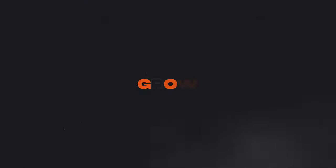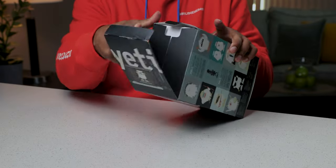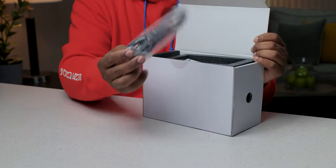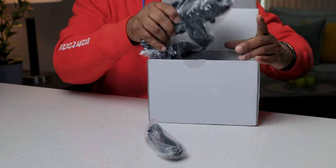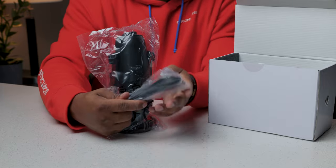Well, let me reintroduce you to the legendary Blue Yeti Pro microphone. This thing is extremely heavy — we have the actual microphone, pretty solid, and then we have the USB cable that comes with it.